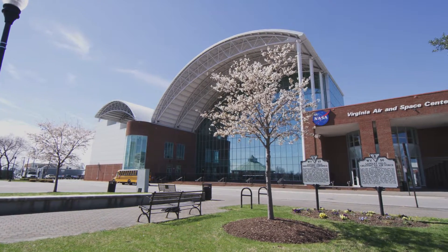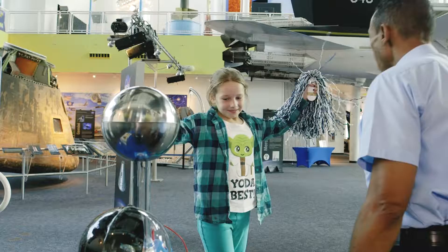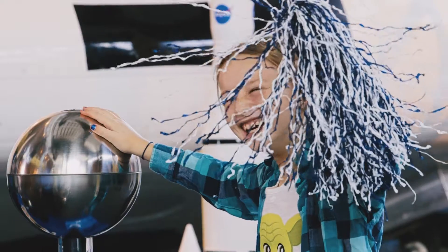Virginia Air and Space Center education team brings the center to life with hands-on, minds-on science, technology, engineering, and math activities.